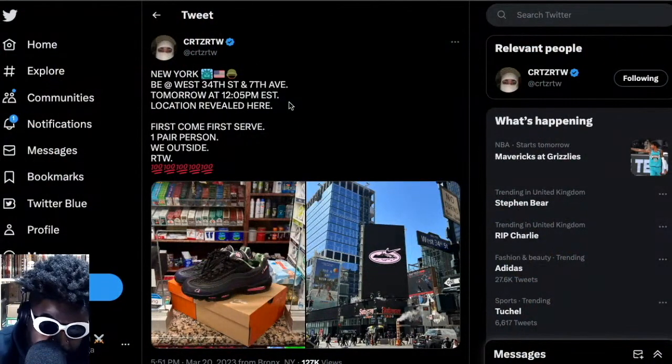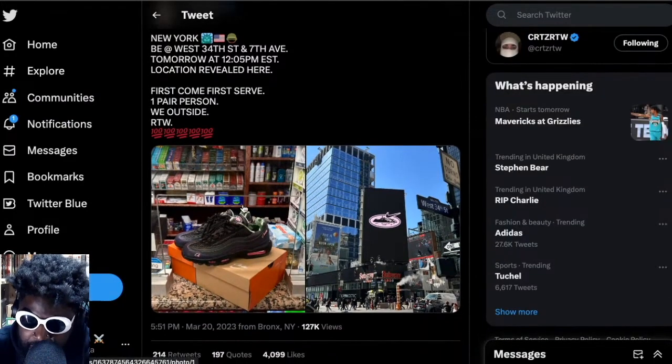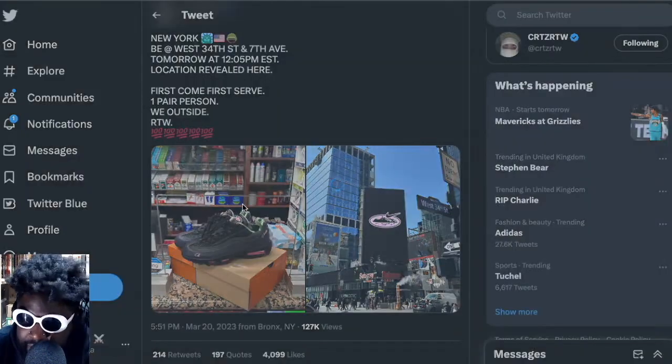Cortese posted the following: it's a New York exclusive, unfortunately. Hopefully you can get them later down the line, but it says be at West 34th Street and 7th Avenue tomorrow at 12:05 EST — location revealed here, first come first served. Look at these — this colorway is so good, like 10 times better than the previous one.